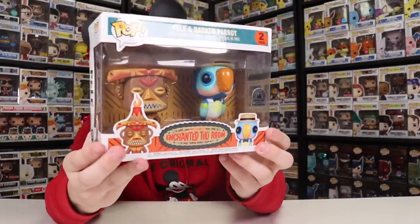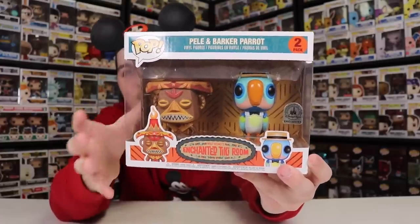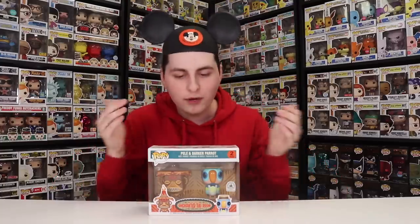You know what, guys? I'm kind of feeling like Dole Whip. So let's go over to the Enchanted Tiki Room where we have Pele and Barker Bird. This, if you guys don't know, is part of an animatronic ride called the Enchanted Tiki Room. Inside, they have so many different animatronic birds as well as tikis. And if you guys haven't been on this ride, just from looking at these two right here, they are very unique characters. You guys probably wouldn't know who these are, but you might know the very delicious snack outside, which is Dole Whip.